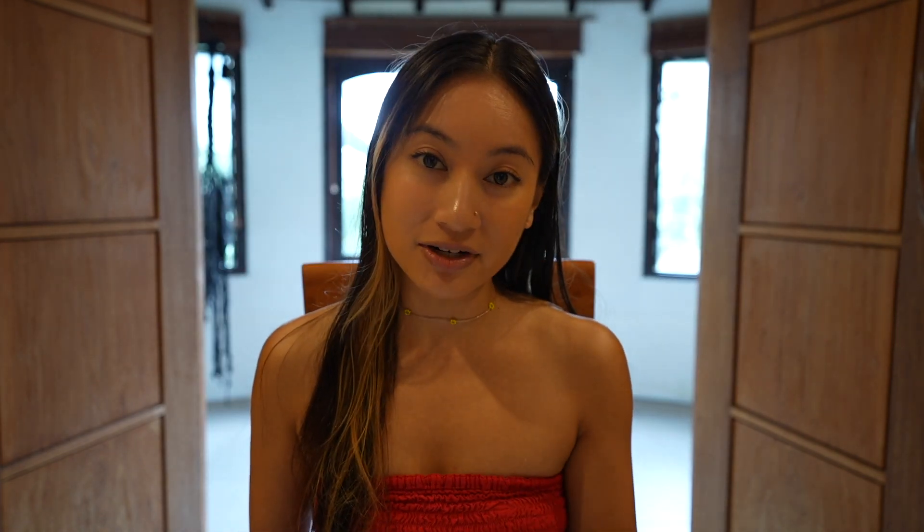First things first, you're going to want to choose a phone carrier. There are a number of different phone carriers in Indonesia and the one that I recommend is Telkomsel, because Telkomsel has the widest coverage, covering 98% of the country, and is said to have the highest internet speeds.